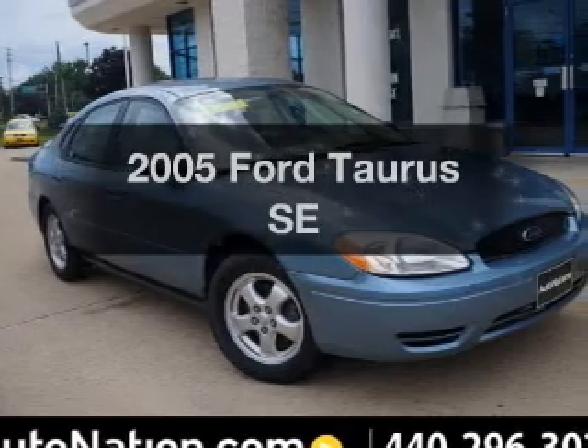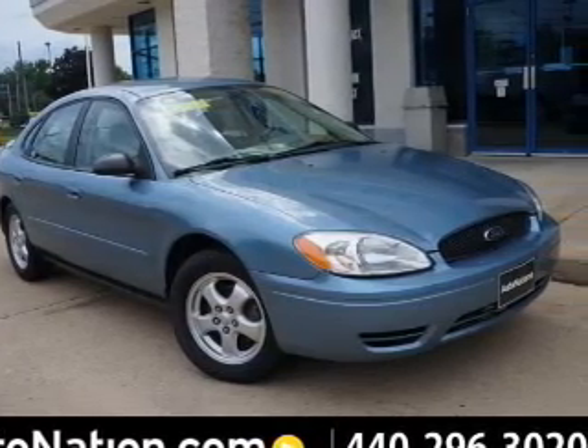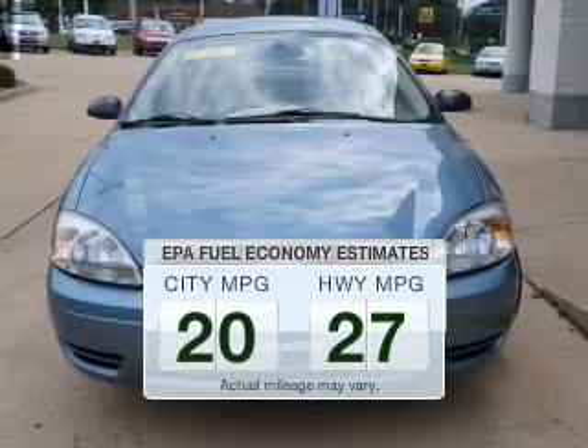Check out this 2005 Ford Taurus — everything you need under one roof with this great vehicle. Better gas mileage means better long-term driving, and this ride delivers with a great low fuel consumption rate.